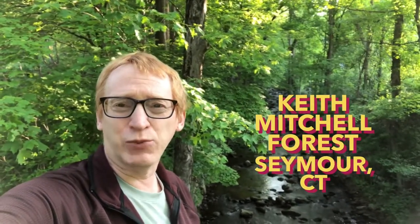Hey everyone! Who's ready to check out a hiking trail with a cascading brook and some falls? That's where we're gonna be, that's what we're gonna be doing today. We are here at the Keith Mitchell Forest in Seymour, Connecticut.